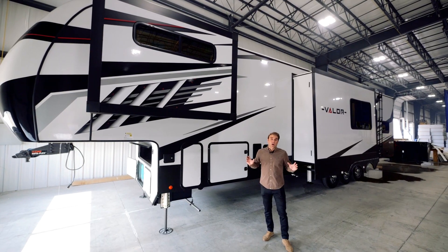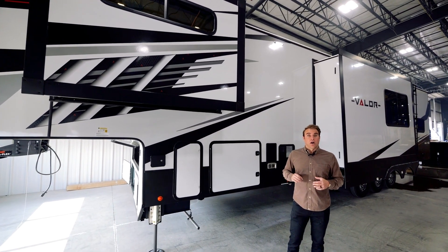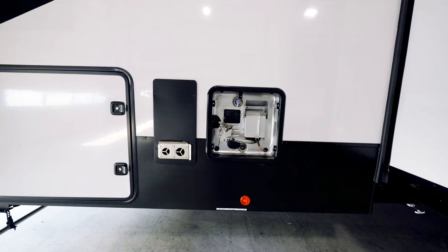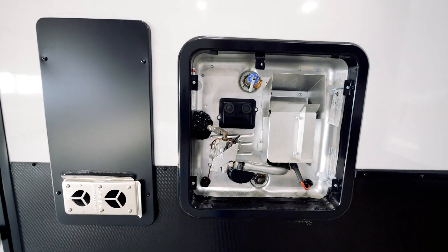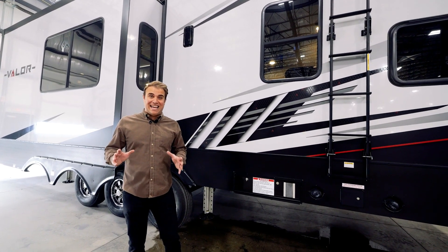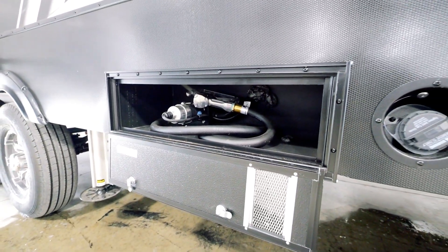Now that we're on the off-door side of the coach, let's talk about our sidewall construction. Whether it be our all-aluminum superstructure, or our Azdel-backed gel-coated fiberglass, our 40,000 BTU furnace, or 12.6 gas-electric water heater. Every Valor comes standard with two 30-gallon gas tanks — one designated for the generator, and one designated for those toys.